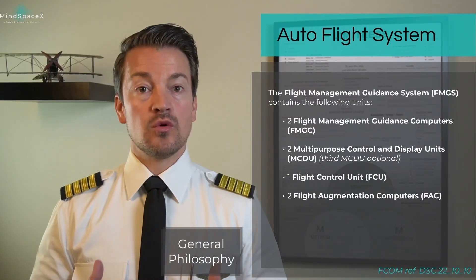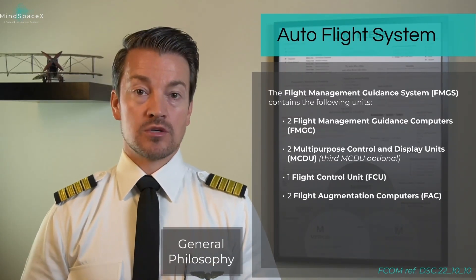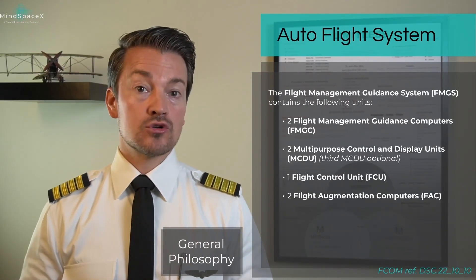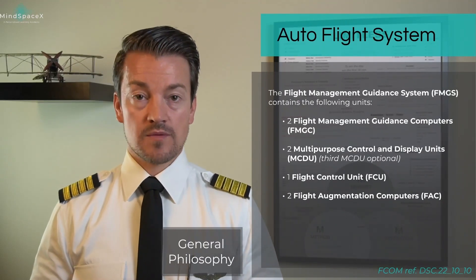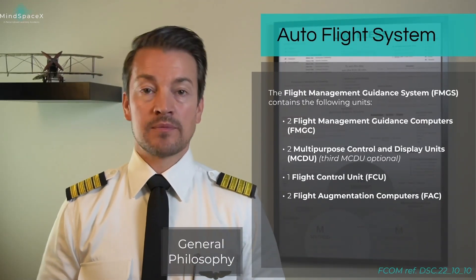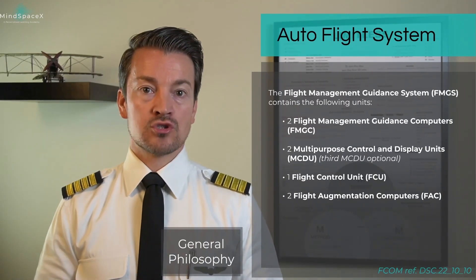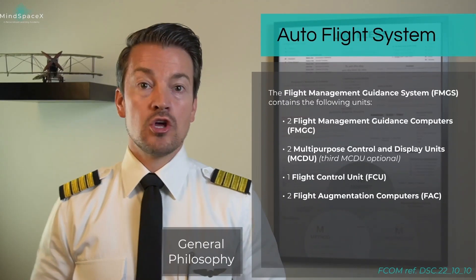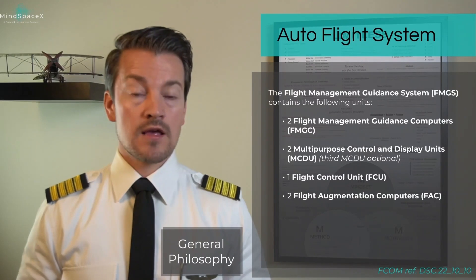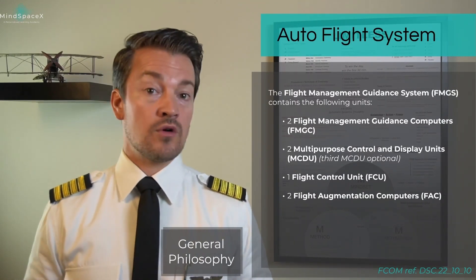For interface, we use two, or a third possible installation can be done, for the Multi-Purpose Display and Control Units. The minimum will be two — one on the left side for the captain and one on the right side for the first officer. A third one can be installed on the back side of the pedestal, usually found on aircraft used for training or long-haul flying where we have multiple relief crews.